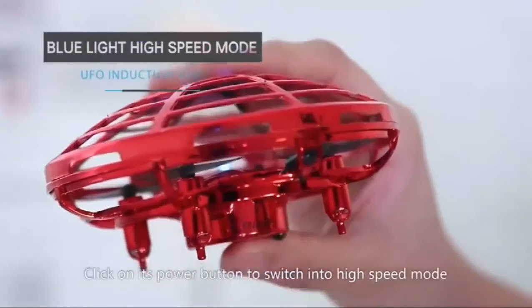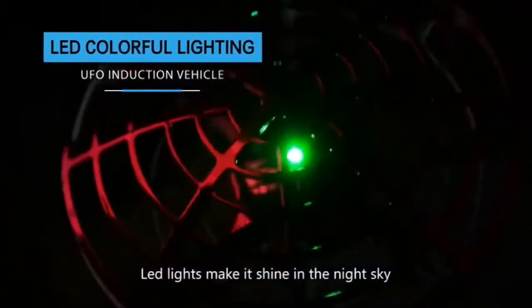Click the power button to switch into high speed mode. LED lights make it shine in the night sky.